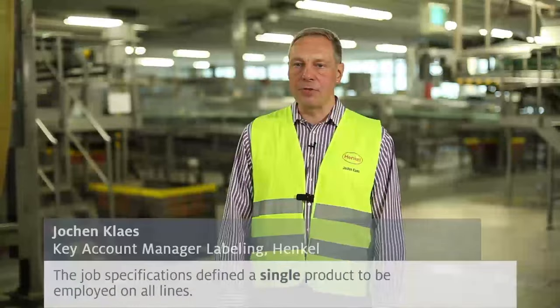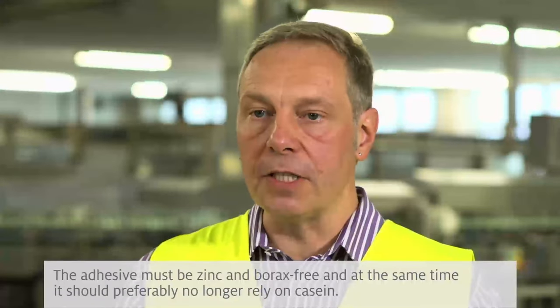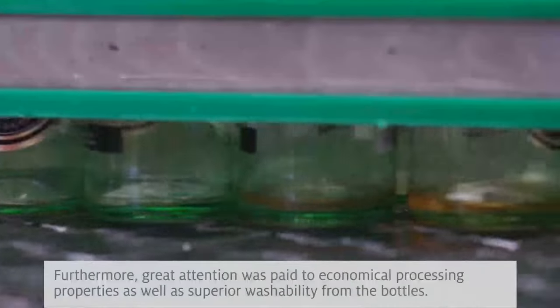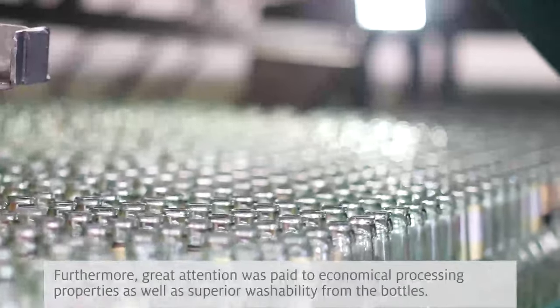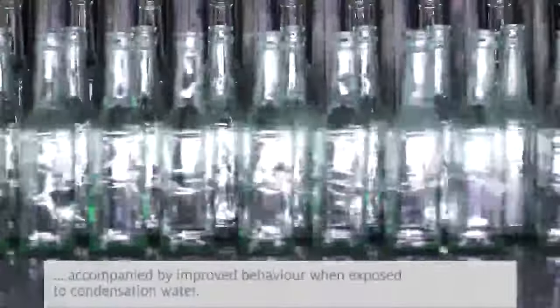The challenge profile was a product that can be efficient, zinc- and borax-free, and possibly casein-free, usable on all devices. In addition, it was important to achieve profitable production and good cleaning performance.